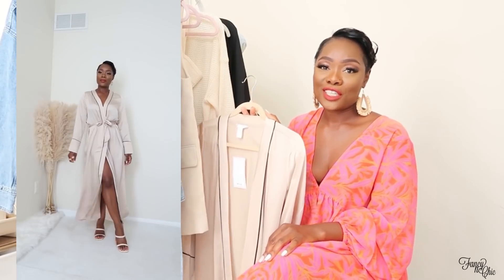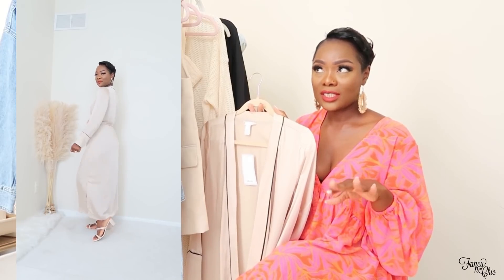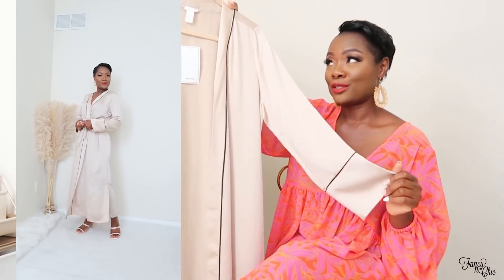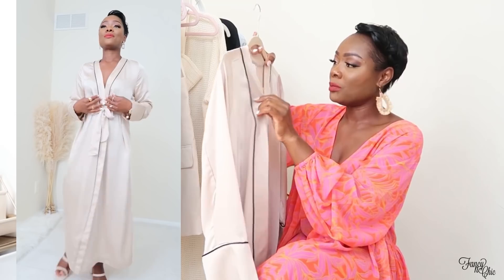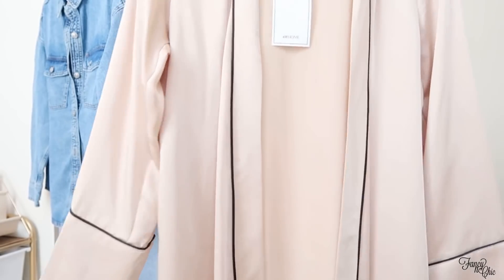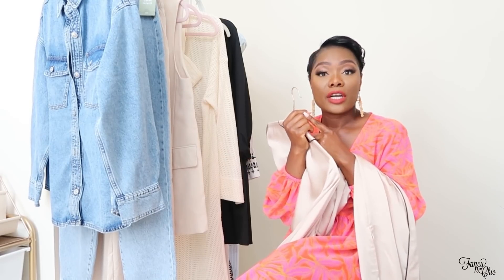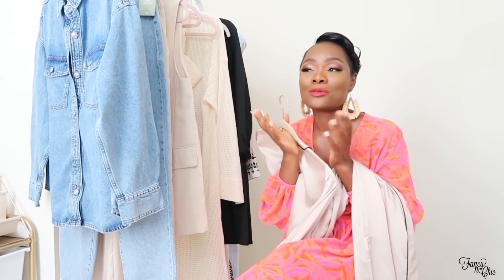I've been buying a lot of sleepwear from H&M and I love the quality — satin pajama sets, long and short, and a satin dress style. I picked up this robe because it comes in all black but I went for tan and black, which is a vibe. It's from H&M Home, size small, and it was $34.99 — not too bad. I love the length and it comes with its own belt. It just looks so luxurious. When traveling, hotels don't always have robes available, so I bring my own.